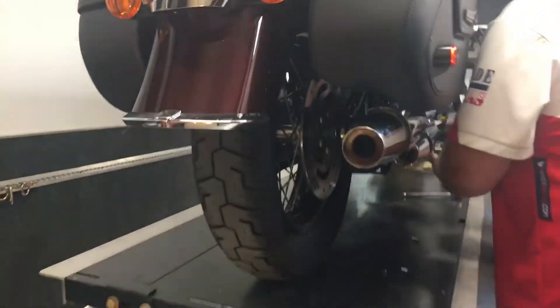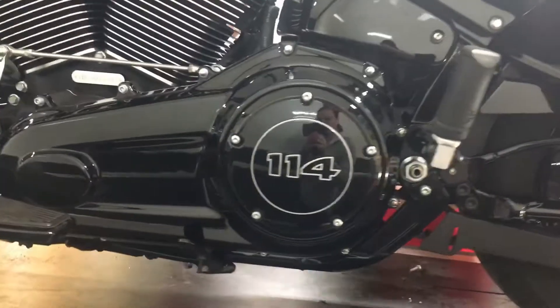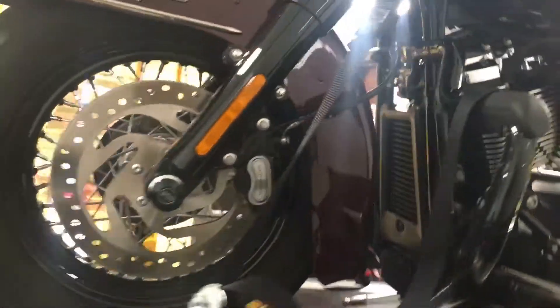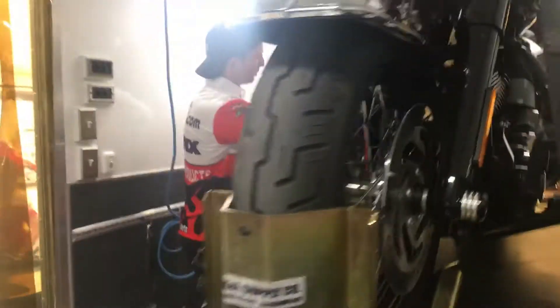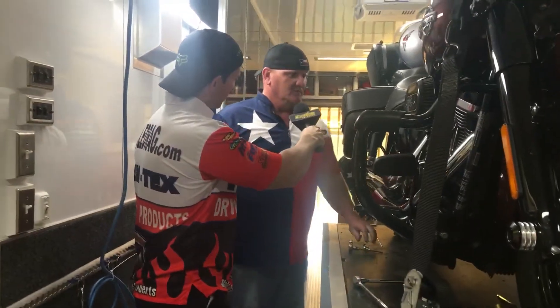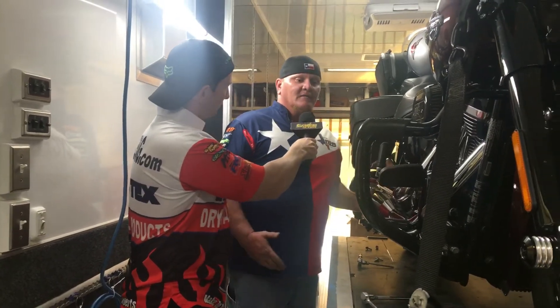There are other companies that make good exhaust systems — good-sounding, good-performing, good-looking exhaust systems. But there is nobody that can compete with our quality, nobody anywhere. So we take great pride in what we build.